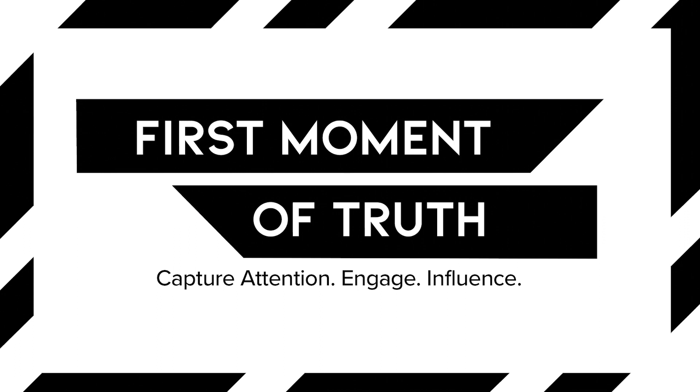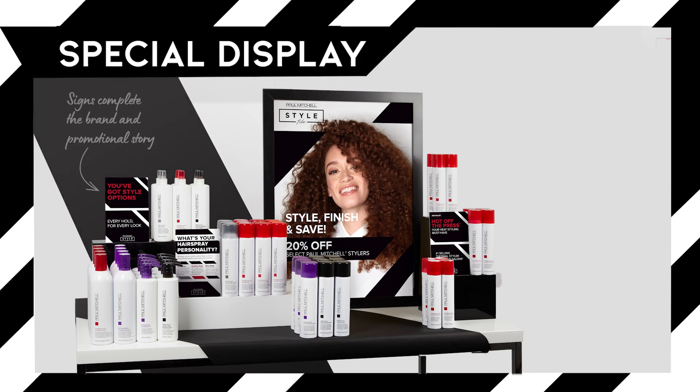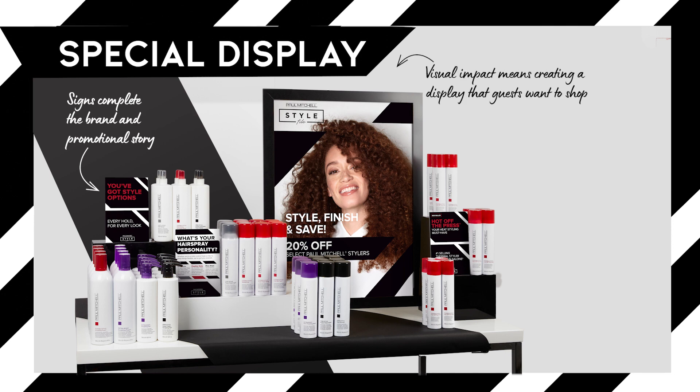That's why strong visual merchandising — by way of brand storytelling, product adjacencies, and up-to-date signage — is so important. Tell the styler story with strong visual displays, product adjacencies, and promotional signage that speaks to product benefits and end result.